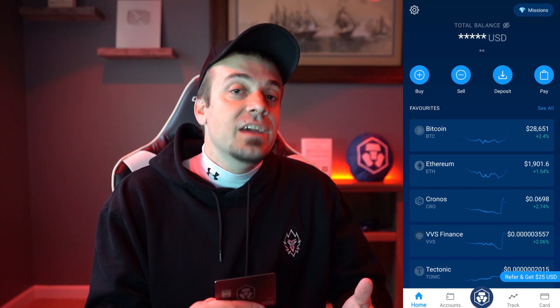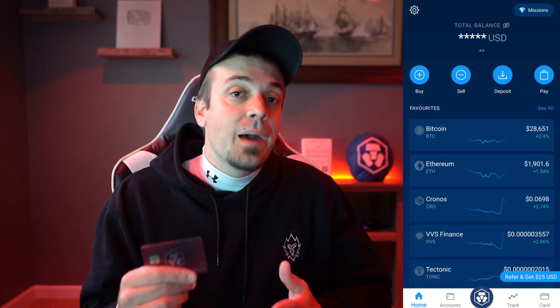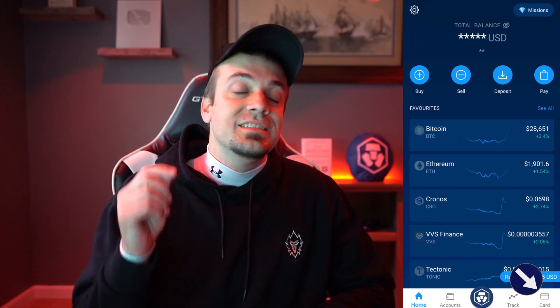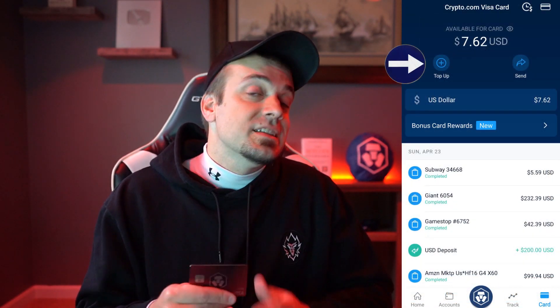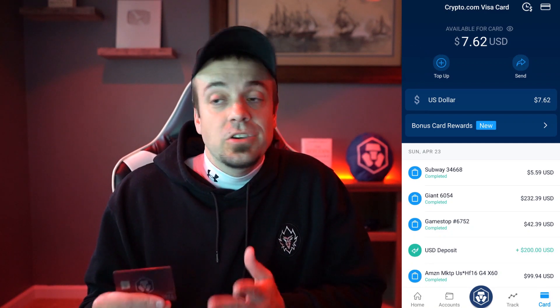To go about getting one of these cards, simply pull up your phone, go to the App Store if you're on Apple or the Play Store if you're on Android, download the Crypto.com app, and then in the bottom right-hand corner it's going to give you the option to hit 'Card' and sign up for the card that you pick. I currently have the Jade Green, but today we're going over the Ruby Steel.